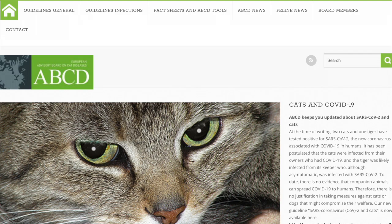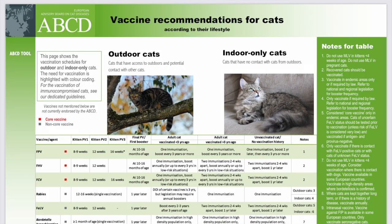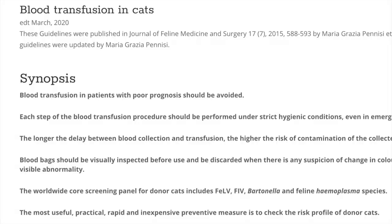For a feline-specific resource, check out the European Advisory Board on Cat Diseases. This website contains many guidelines for feline medicine and infectious diseases. You can also find feline vaccine and blood transfusion guidelines here.